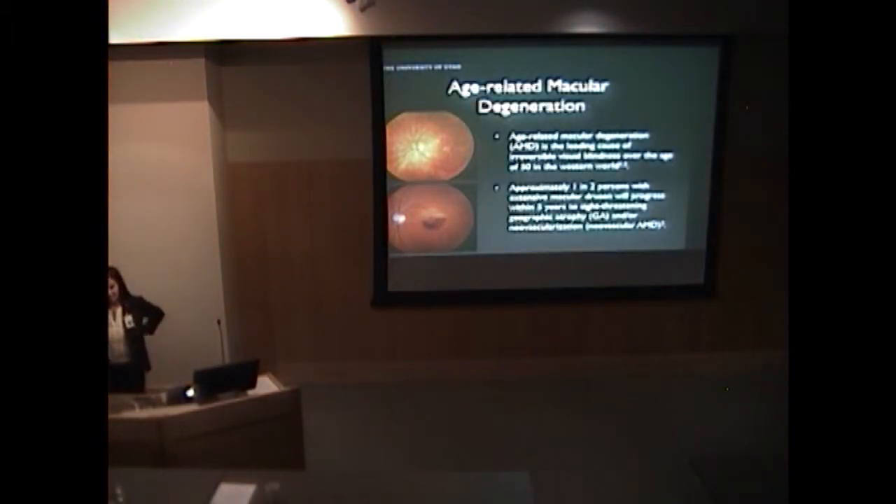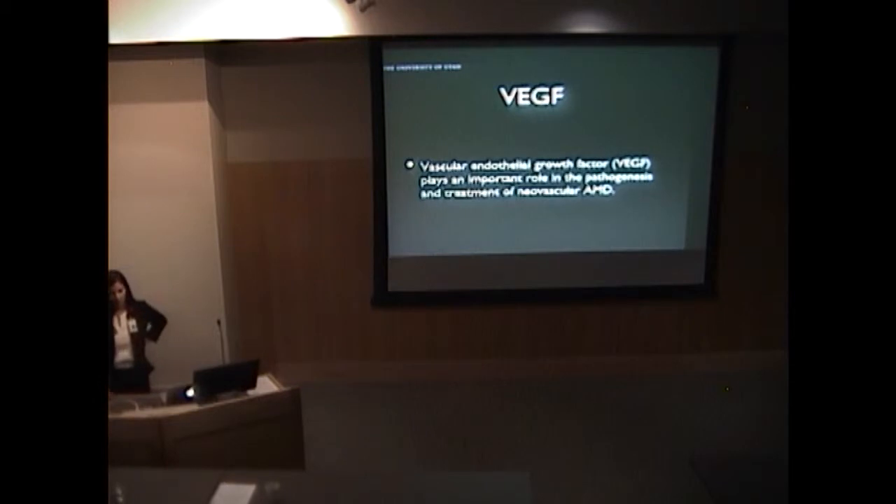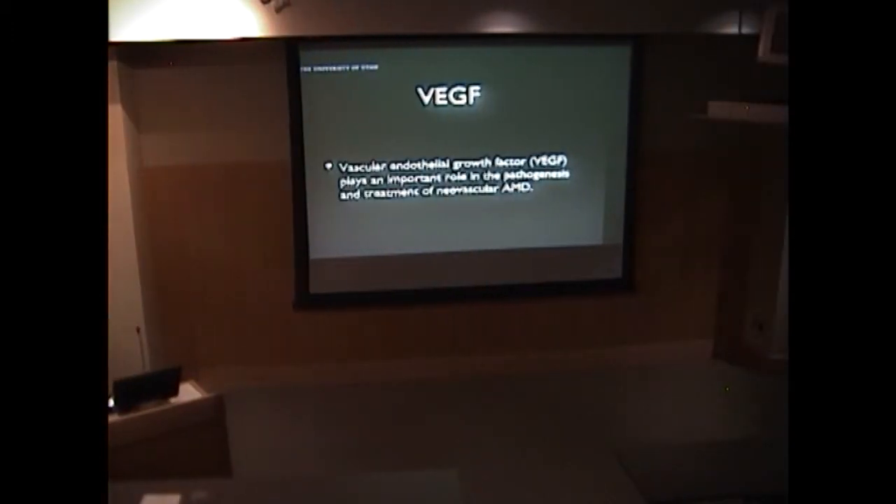By way of introduction, age-related macular degeneration is the number one cause of blindness in the population over 50 years old here in the U.S. We know that approximately one out of every two patients with drusen, as pictured in the top image, will progress to a wet or neovascular AMD picture, seen below, within five years. We also know that VEGF, or vascular endothelial growth factor, plays an important role in the pathogenesis of AMD. What we haven't been able to fully characterize are any serum-soluble biomarkers that may alert us to this progression from dry to wet AMD.